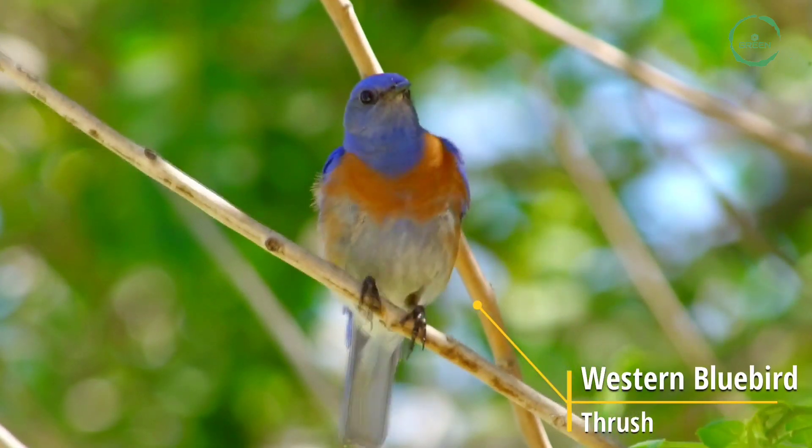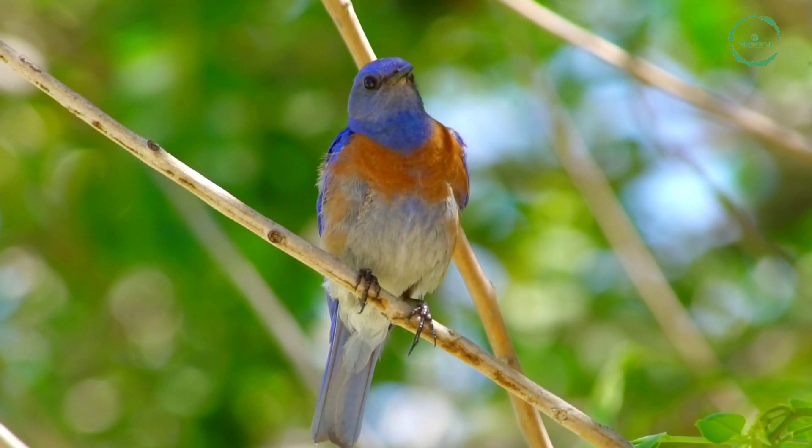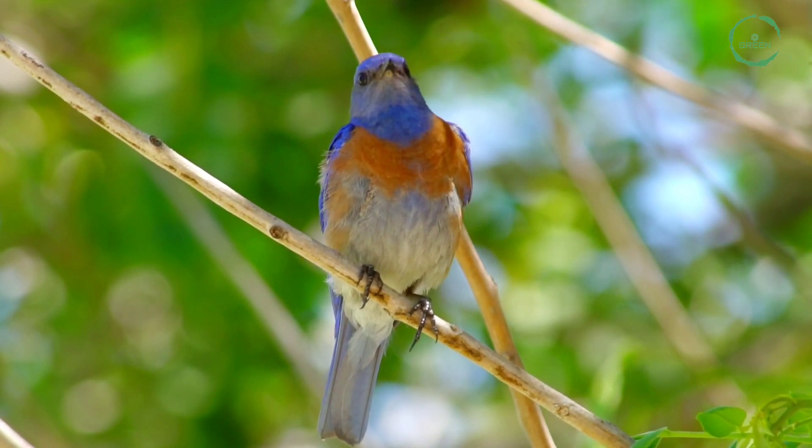Western Bluebird. The Western Bluebird is a small North American thrush. Its scientific name is Sialia mexicana.